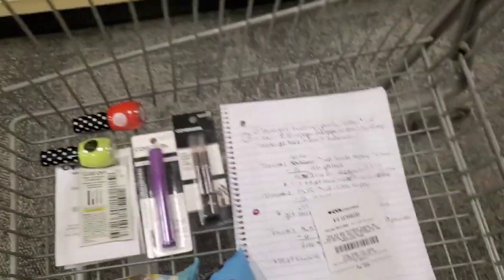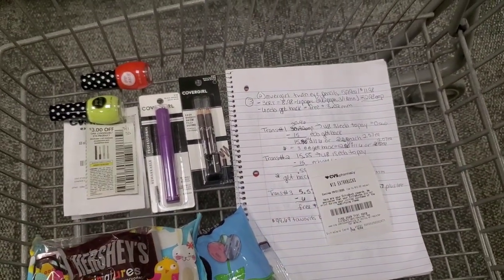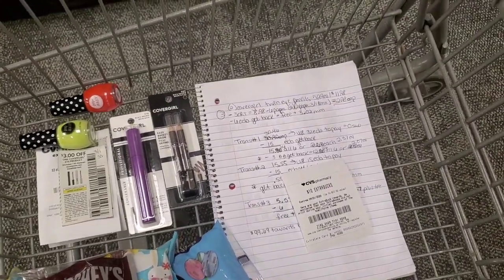I am going to be rolling that $10 extra buck — they had to print it out because they had to adjust the price of one of my items. So I'm going to be using that and saving this one.